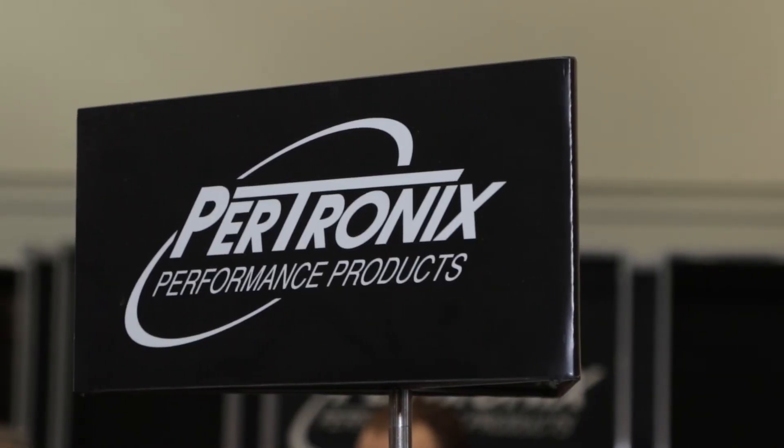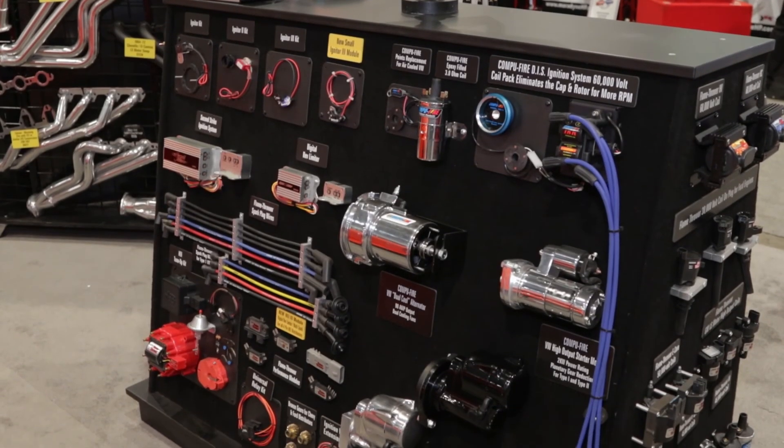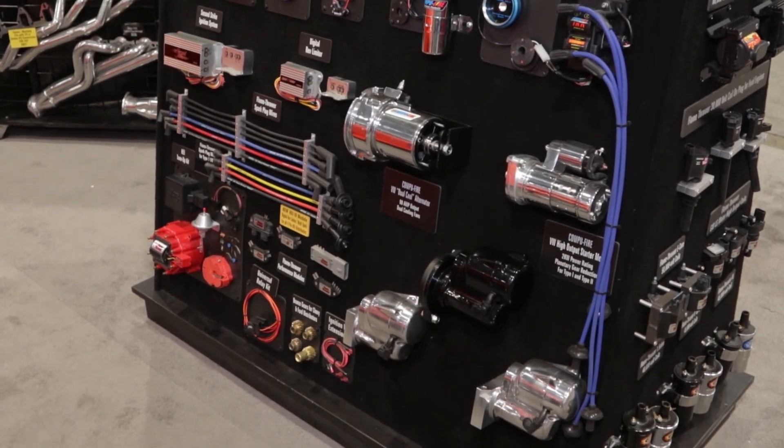I'm Paul Huizinga and I'm here talking starters with Jim Hairston from Pertronics. You've got some pretty cool new stuff here at this show. Well we do, and it's a result of an acquisition we made about a year and a half ago. We bought a company called Spikes Incorporated, the market leader in rotating electrical for the Harley market.